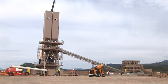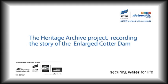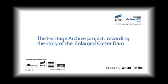We'll see you in about a month's time for another update from the Enlarged Cotter Dam. We'll see you in the next one.